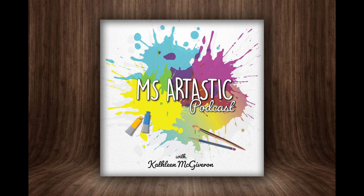Art teachers, in this episode I'm going to give you 10 fresh and new ideas for back-to-school in your art classroom. These are all ready-to-go ideas that you can use in your classroom that have a lovely back-to-school vibe and will have your classroom set up for success for the year.